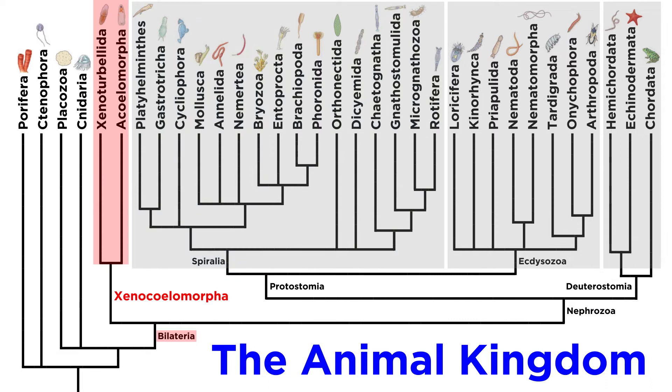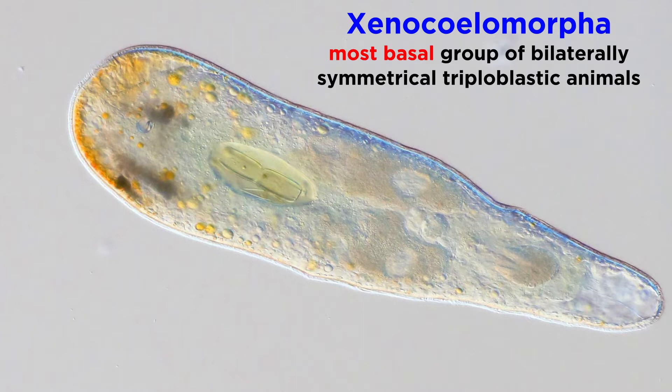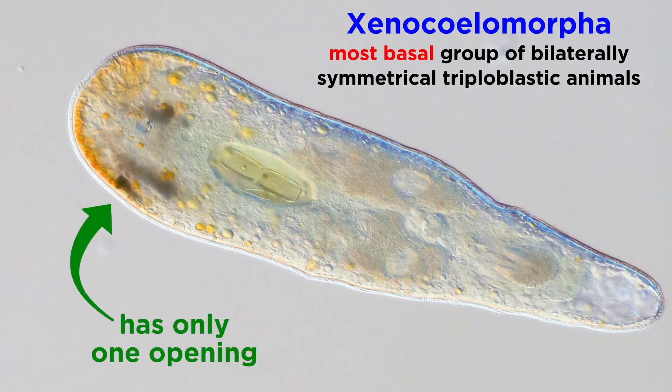You'll notice, however, that there is one phylum that is part of the triploblastic bilateria but outside of Nephrozoa — that is phylum Xenocelomorpha. These unassuming worm-like creatures actually play a key role in understanding the rest of kingdom Animalia, since they are considered to be the most basal group of bilaterally symmetrical triploblastic animals. This is due in part to the fact that they, like the cnidarians, have only one opening, but like almost all other animals, they are bilateral triploblasts.